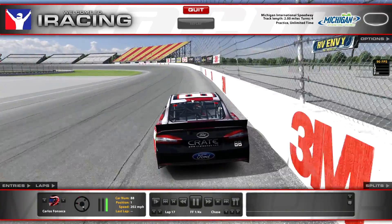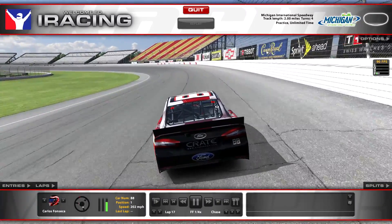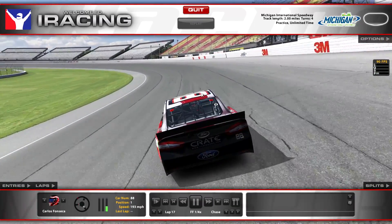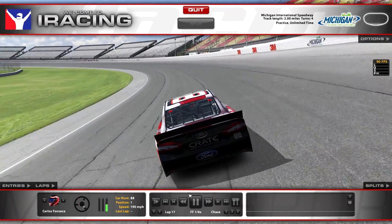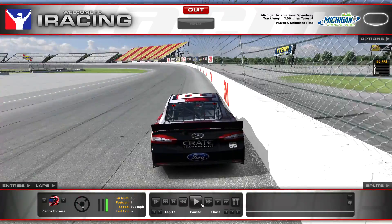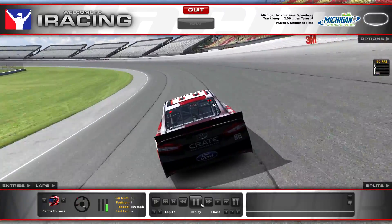Before I get there I'm gonna do another slow-mo. Right at the Crown Royal sign I'm lifting and just for a split second getting back on the gas. Now we'll do that in real time — see, barely getting off the gas right there, just a split second.